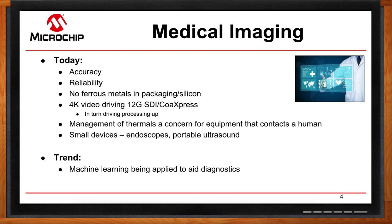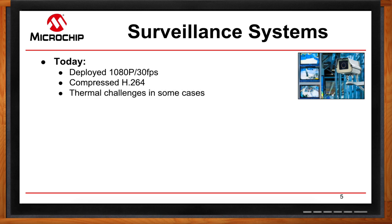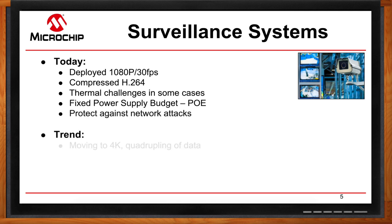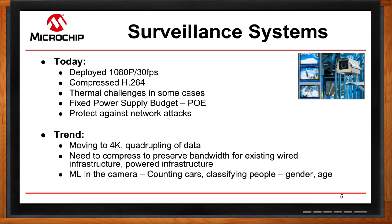You mentioned surveillance systems. Surveillance systems should speak for themselves — the security aspect. You want to be able to protect against network attacks, so security is definitely a big factor. Right now these cameras are deployed at 1080p, 30 frames per second, so they have to be compressed at a certain rate, and most have a fixed power budget. Cameras are moving towards 4K, which quadruples the data, so that data needs to be compressed to preserve bandwidth for existing wired or power infrastructure. And cameras are getting smarter — machine learning can count cars on the freeway and relay that information to drivers so they know to take a different route.